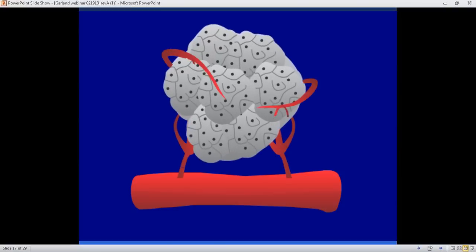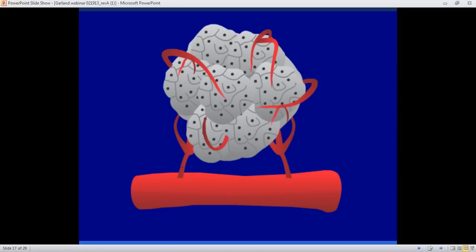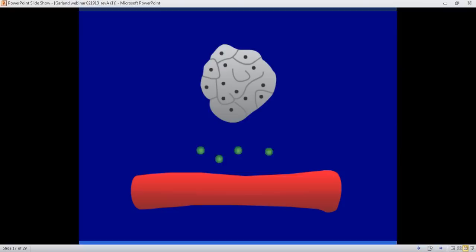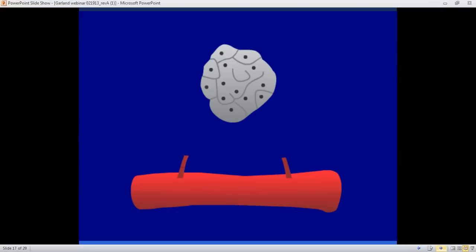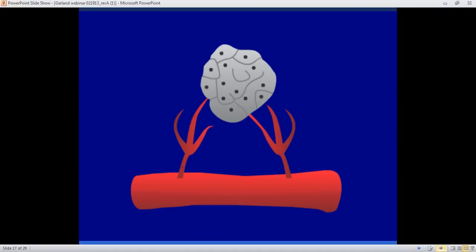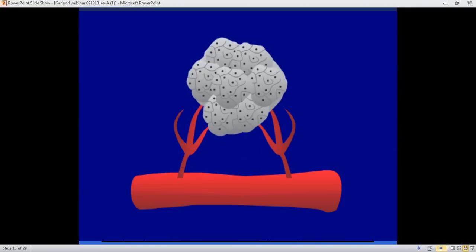Later on, as the tumor is growing — shown as a gray mass — it reaches a point where it can't grow anymore and will die unless it can recruit a blood supply. When it reaches that point in someone whose vitamin D is very low, there is a release of VEGF, vascular endothelial growth factor, which causes blood vessels to grow into the tumor. When vitamin D levels are high, those capillaries don't connect to the tumor, the tumor exhausts itself through autophagy — the cells dissolve each other — and it turns into a small scar. That's all that remains of breast cancer if it can't recruit blood.